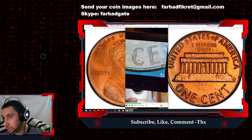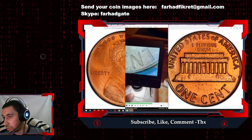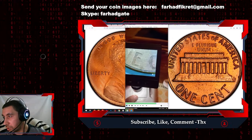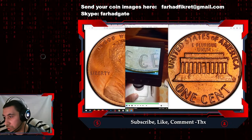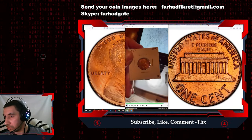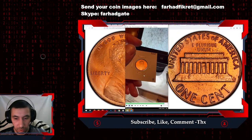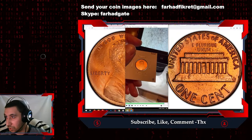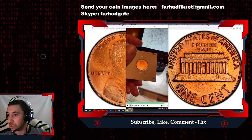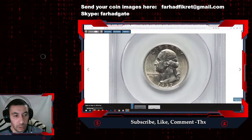We see clear doubling on all reverse letterings, though he didn't show PLURIBUS UNUM. Otherwise all letterings are clearly die-doubled. Very nice — congratulations on finding this rare coin. It was quite a surprising experience finding such a rare and valuable coin during coin roll hunting.